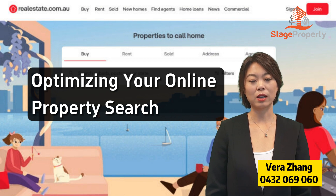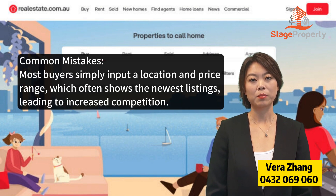While most property searches start online, many buyers miss out on hidden gems by using basic search methods. Here's a condensed guide to enhance your search. Most buyers simply input a location and price range, which often shows the newest listings, leading to increased competition.